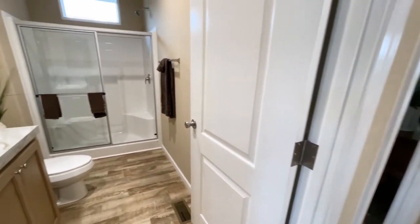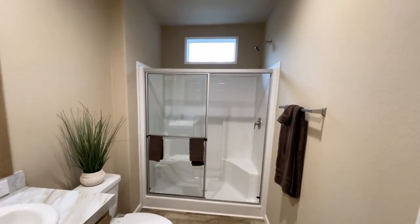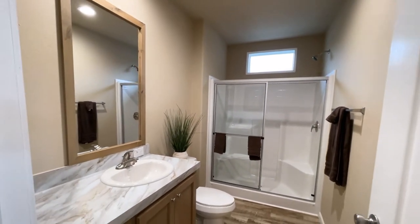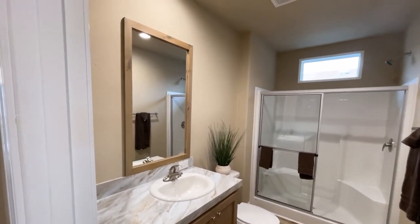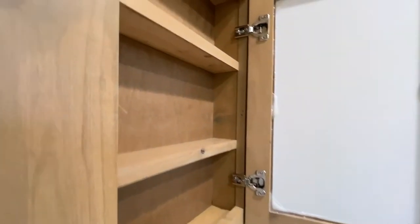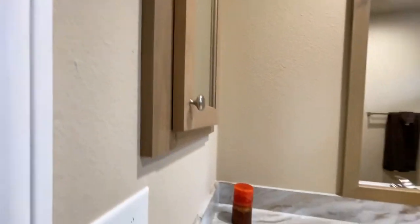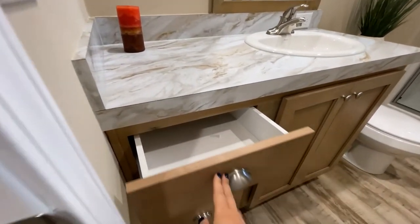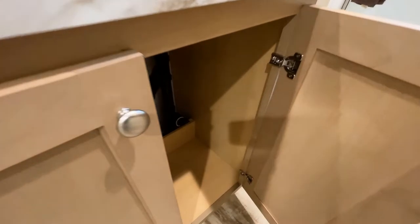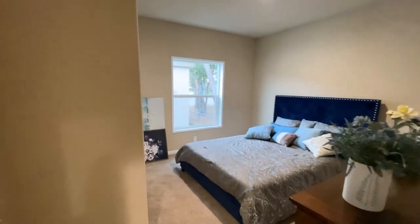Here we have the bathroom. Like I said, this is a two bedroom, one bath, so this is the shared bathroom for the household. A nice wide bathroom with a mirror with a frame and a medicine cabinet. Let's take a look at these drawers and the cabinet space underneath.